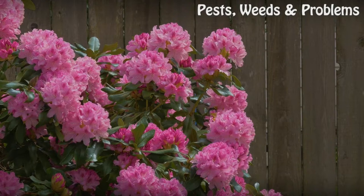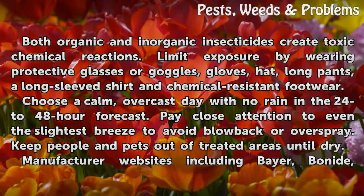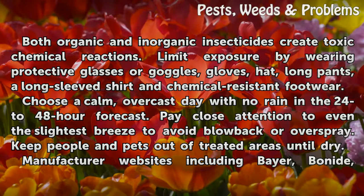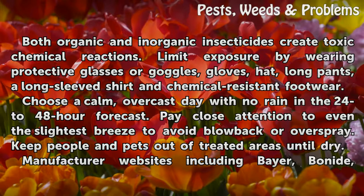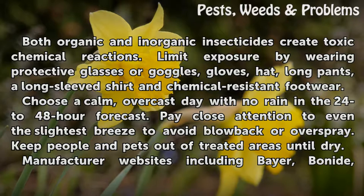Identical Precautions. Both organic and inorganic insecticides create toxic chemical reactions. Limit exposure by wearing protective glasses or goggles, gloves, hat, long pants, a long-sleeved shirt, and chemical-resistant footwear. Choose a calm, overcast day with no rain in the 24–48 hour forecast. Pay close attention to even the slightest breeze to avoid blowback or overspray. Keep people and pets out of treated areas until dry.